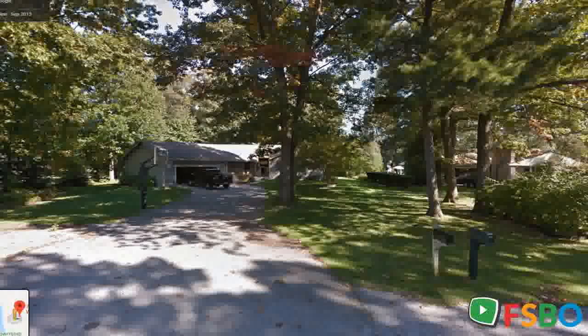Bear Lake Meadows neighborhood handsome cedar-sided three-bedroom ranch offers easy main floor living. Open concept floor plan includes stainless appliance kitchen, new hardwood floors in the dining area, and a great room with gas log fireplace.